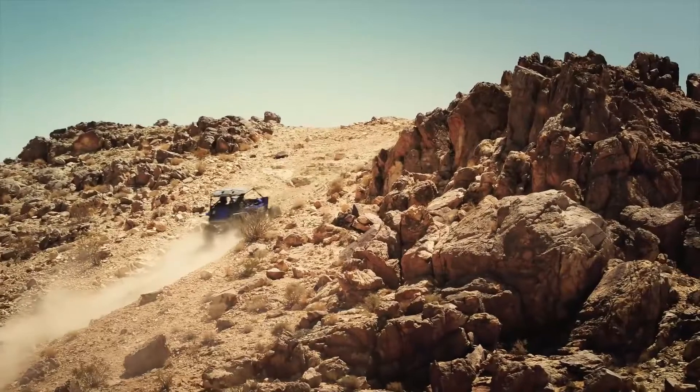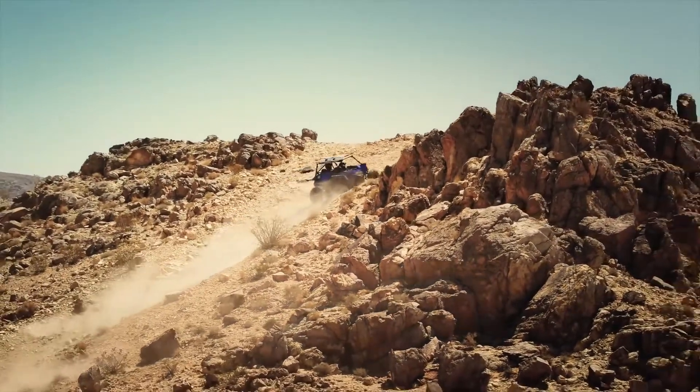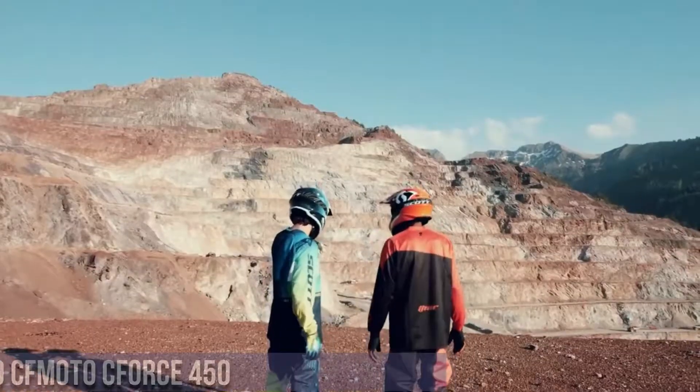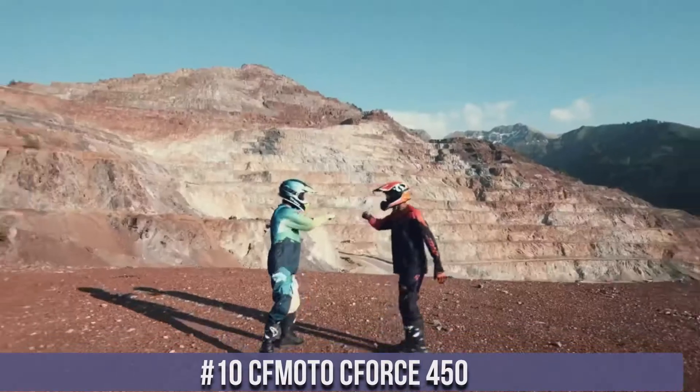Links to all the products mentioned in this video can be found in the description below. Now let's get started. Number 10: CFMoto C-Force 450.